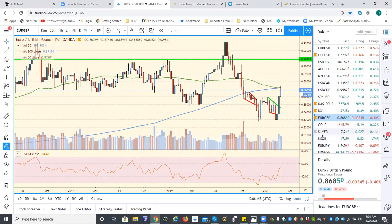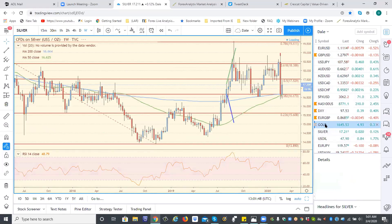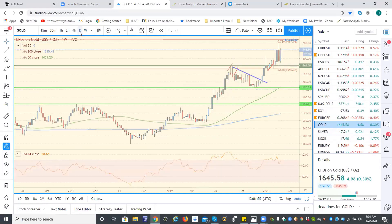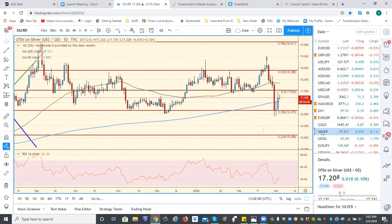We had a nice pop in the metals yesterday, but again silver is underperforming gold. Gold looks like it has a chance for new highs here. Wouldn't take much for us to get new highs. Whereas if we get new highs in gold and silver rallies in sympathy, the 1780 level is going to be a sell zone for me.